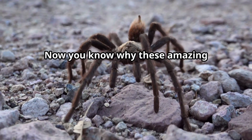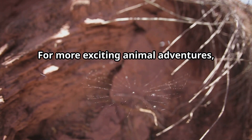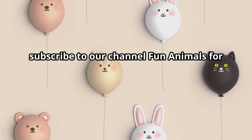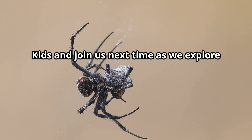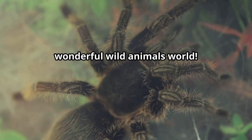Now you know why these amazing creatures deserve our respect and protection. For more exciting animal adventures, subscribe to our channel, Fun Animals for Kids, and join us next time as we explore another fascinating creature in our wonderful wild animals world.